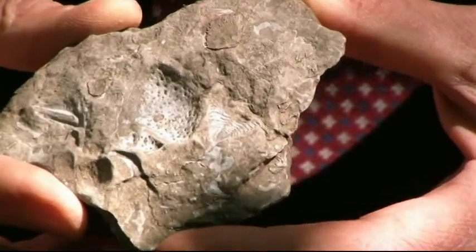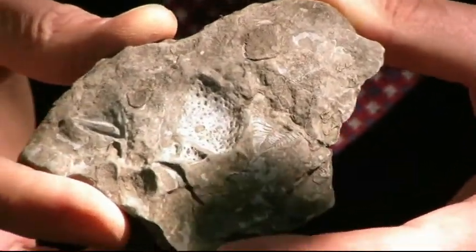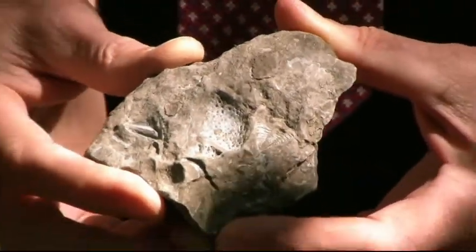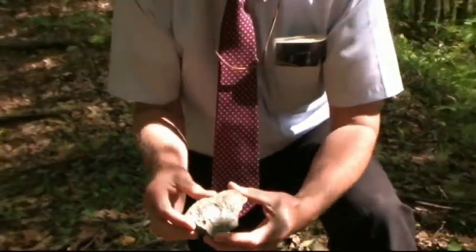Environmental changes are the normal state of affairs on this planet. As a matter of fact, this ridge — Trilobite Ridge that we're on — wouldn't be so well exposed for us to find the trilobites had it not been for the glaciers that covered this area.